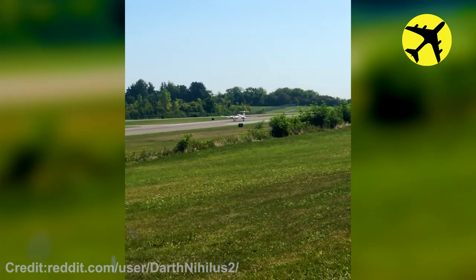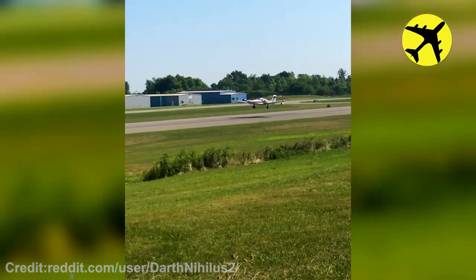A close look at a PA-44 taking off from Charlotte Douglas Airport.